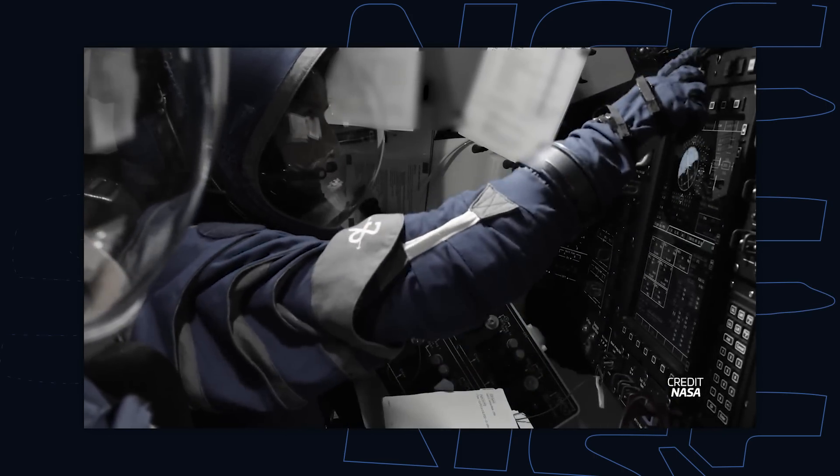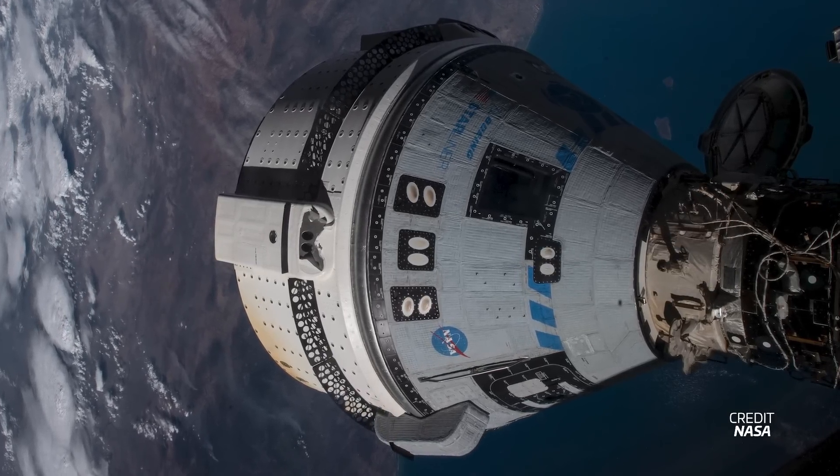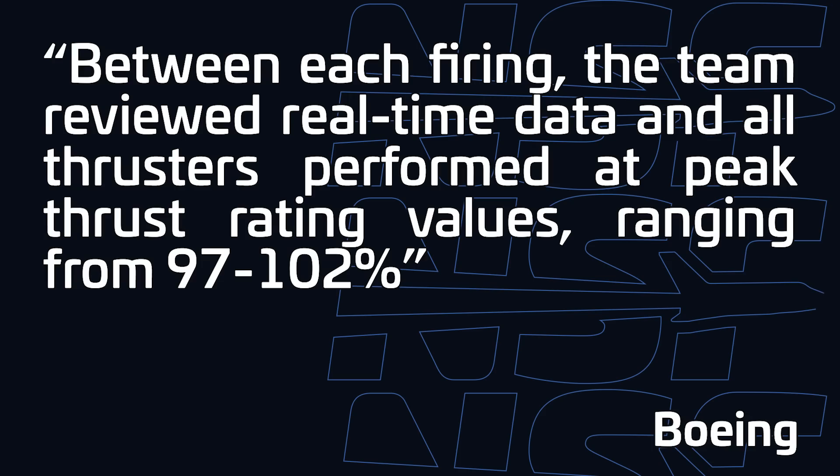Last week we featured a Starliner story, and of course this week there are even more developments. NASA and Boeing performed a series of thruster tests back on July 27 while Starliner remained docked to the ISS. The test involved firing 27 of the spacecraft's 28 thrusters on the service module one at a time, checking for anything out of the ordinary. Boeing says that the preliminary results appear to have been positive, with all tested thrusters showing thrust levels similar to those prior to launch. As part of this test, teams also tested for helium leaks, opening the helium manifolds that pressurize the propellant system and gathering data needed to further characterize this issue.